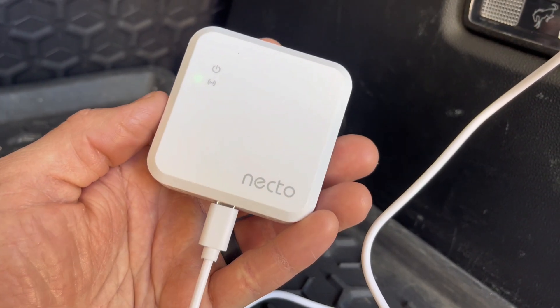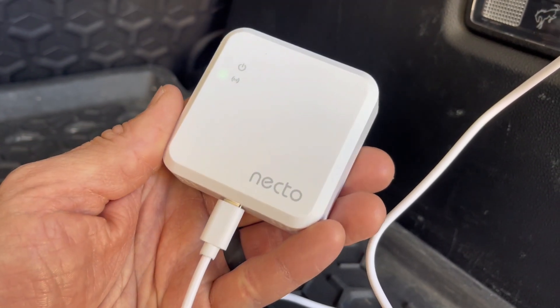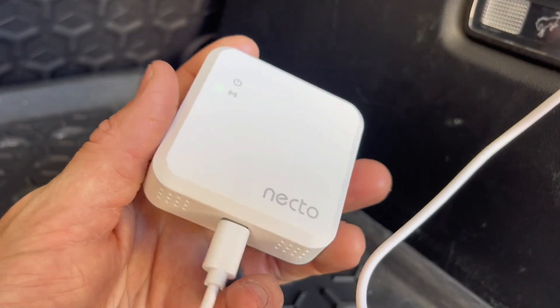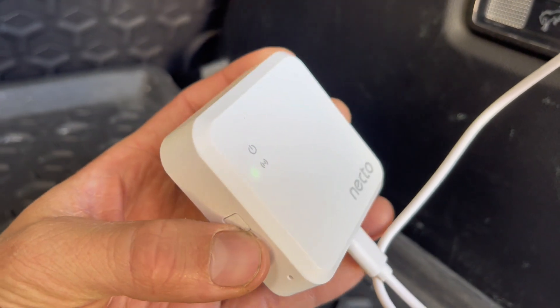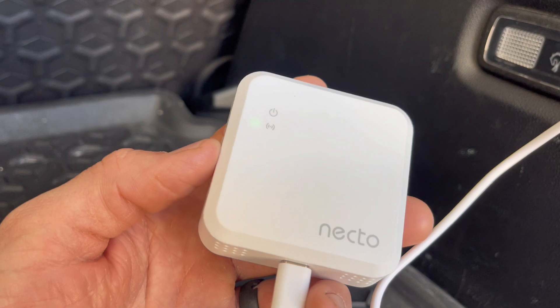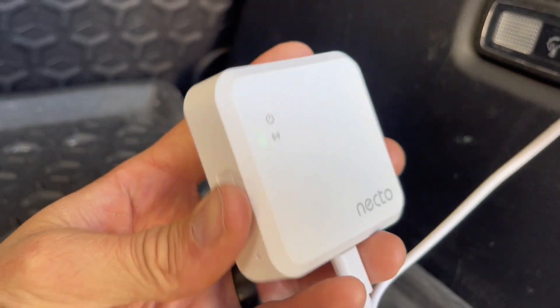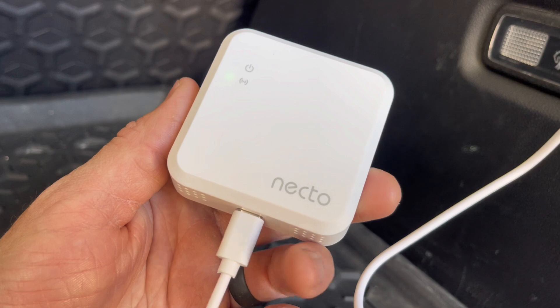I've been using this Necto temperature and humidity monitor device for the past month and I've been extremely happy with it. I use this exclusively in my camper van to track and monitor the temperature inside the van. We keep a dog in the van, so it's nice to know if the temperature levels get too hot for the dog or even too cold.